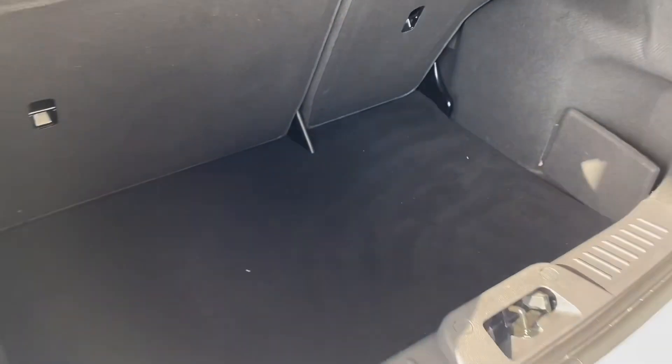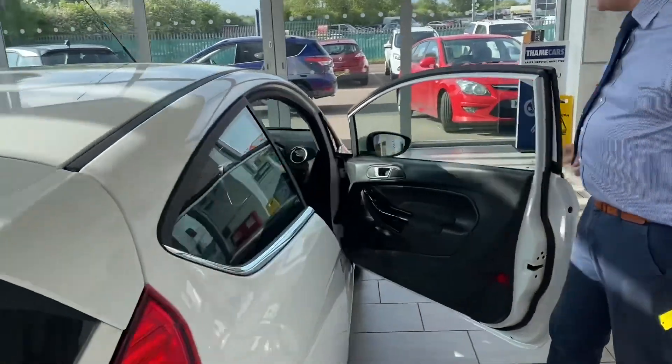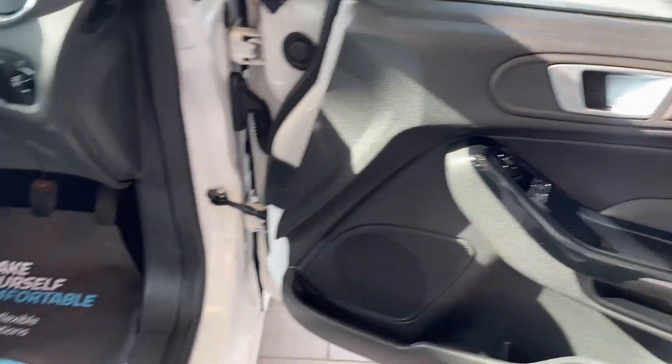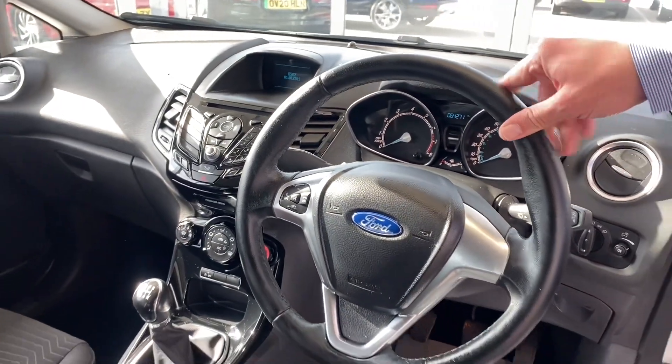It's got a decent sized boot with folding rear seats. We've got electric windows, electrically operated door mirrors, a height adjustable driver seat and adjustable steering wheel. It's just over 64,000 miles on the clock.